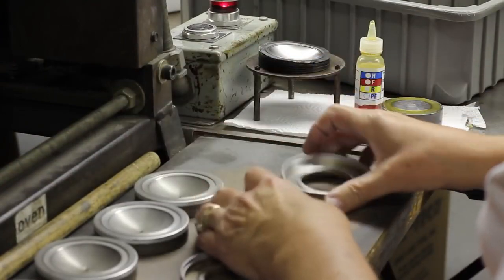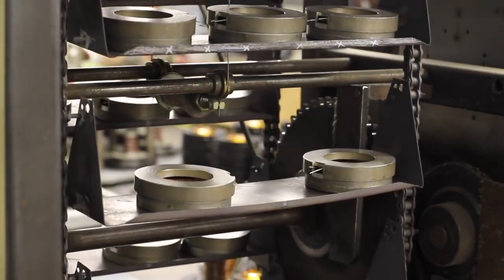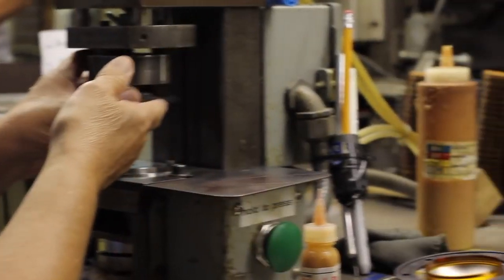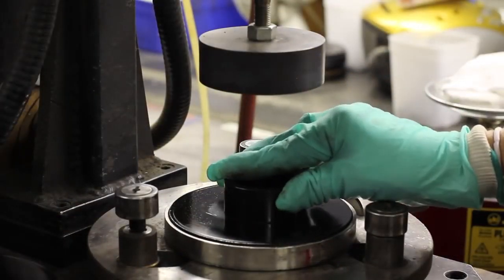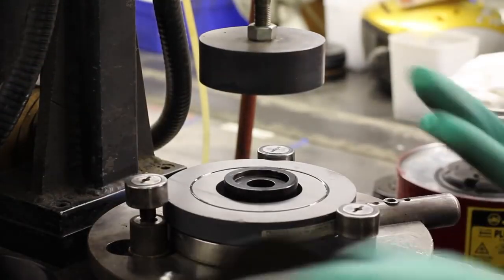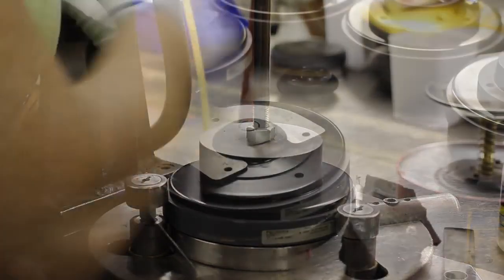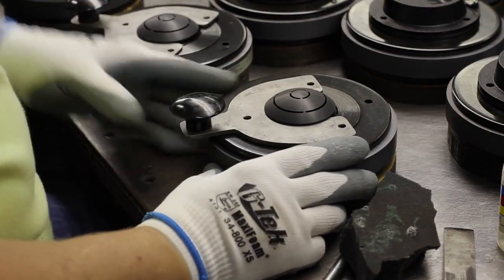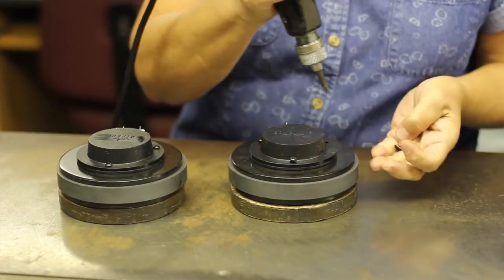Here we assemble the magnetic motor. We start with the back plate, the magnet, and we finish with the top plate. We install a phasing plug cut to size. Then we assemble the diaphragm and cap. For the final step, we use three screws to assemble the cap and diaphragm.